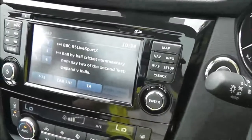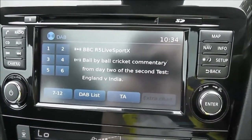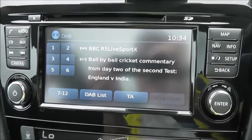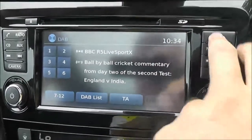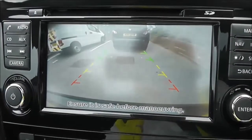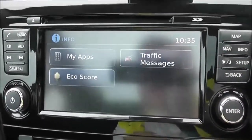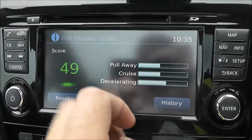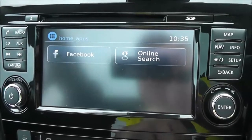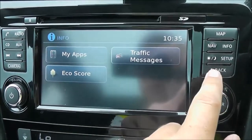In the centre is the new Nissan Kinect entertainment system. It's a seven-inch touchscreen with lots of features including DAB digital radio, FM/AM tuner, and a touchscreen sat-nav navigation system. If I pop it into reverse you can see the rear view camera — it's a nice clear colour screen. It also has lots of interactivity with my apps, the eco score, and you can interact with Facebook, with features such as Twitter coming online soon.